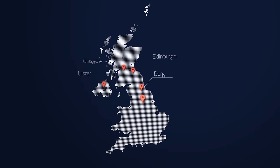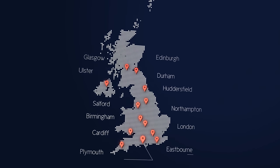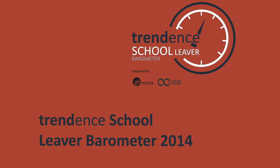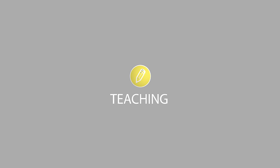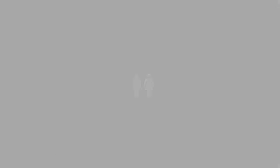A degree in podiatric medicine, also known as podiatry, is available in 13 universities in the UK. In a recent survey of school leavers, the three most popular choices for further education were teaching, science and healthcare, with both males and females expressing interests in these areas.